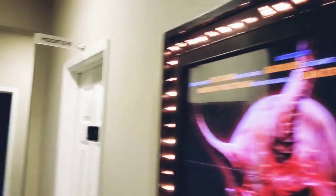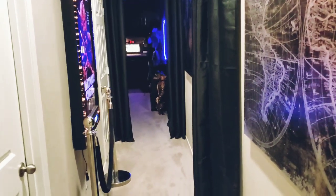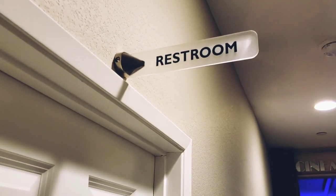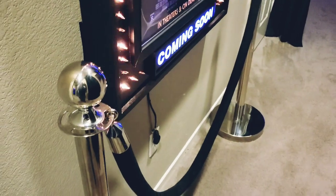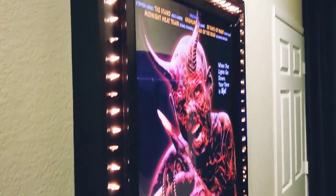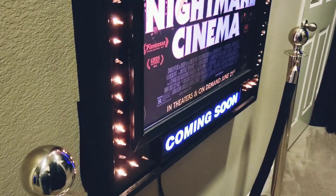Alright, so let's start. So when you walk in, this is the entrance. This is the restroom right here. Got those stanchion poles — I got them on Amazon, I believe. And the real movie theater marquee — I found that on OfferUp. It's the entrance right there, the cinema room.